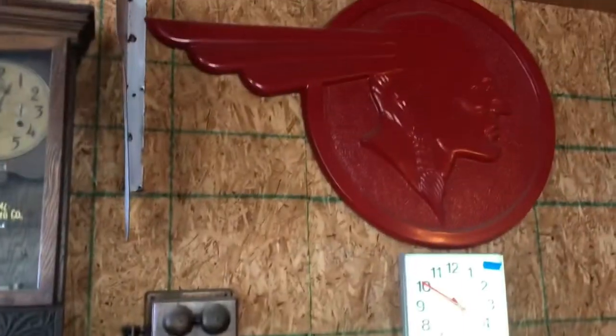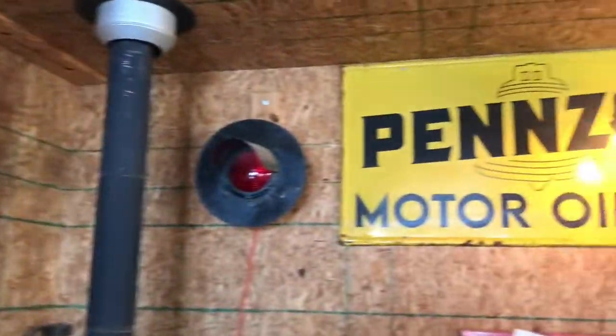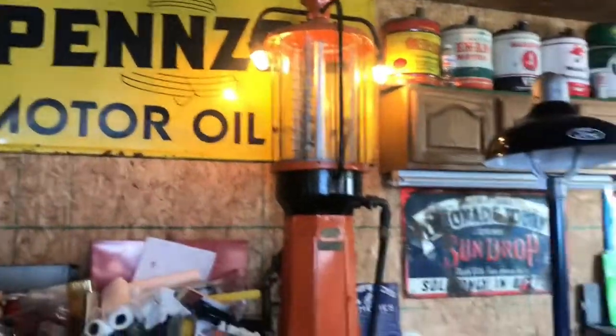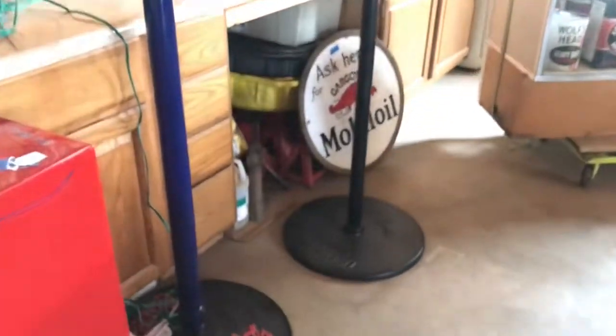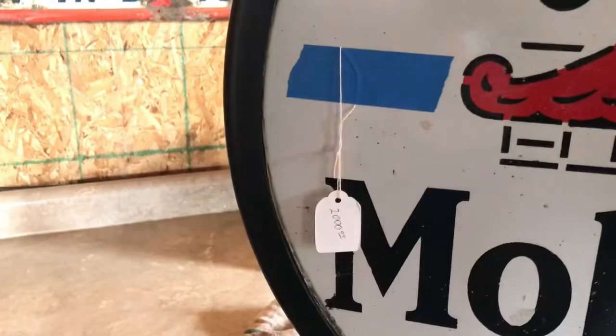Firestone. The Chief. Like the gargoyle over there — it's got the proper mount, 2000.